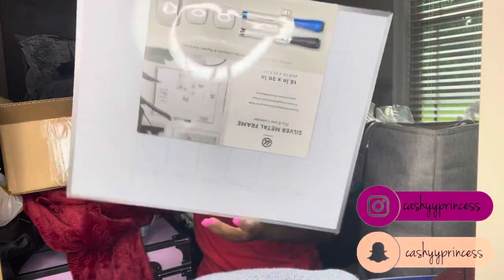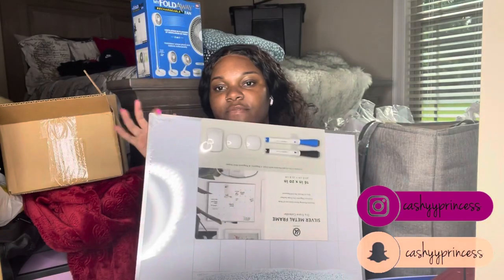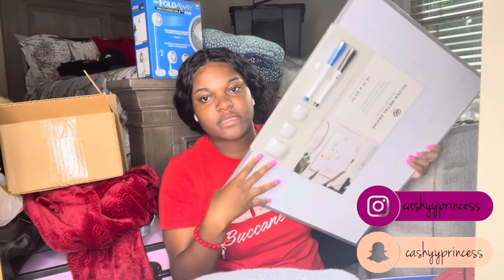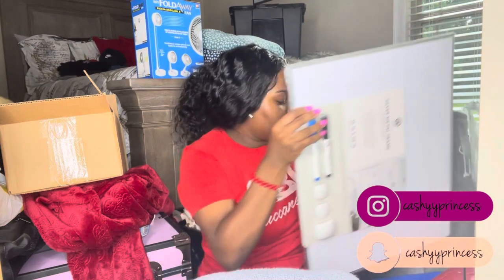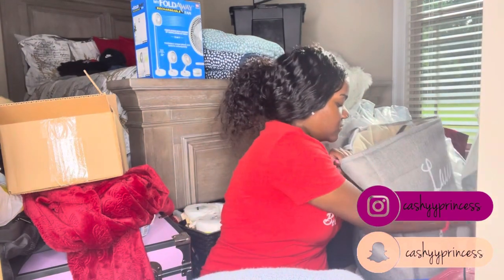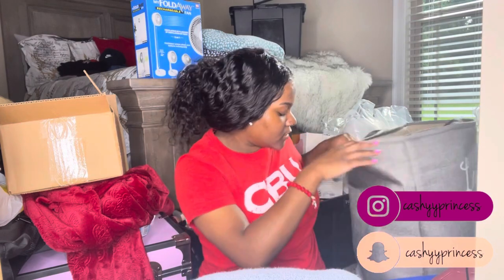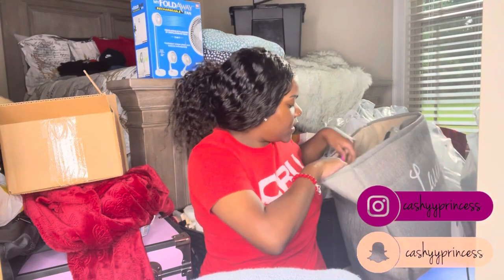This is that dry erase calendar I mentioned — I got it from Walmart. Y'all need to get that if you don't have one, because it's great for keeping exam dates and tabs organized. Also I have my Roku — I already had it for my old TV, but since I got a new one, I'm just bringing this to college to put on my dorm TV.